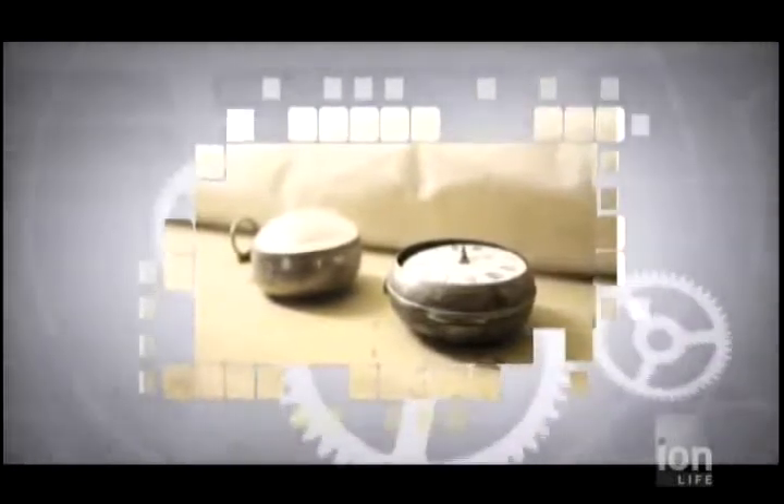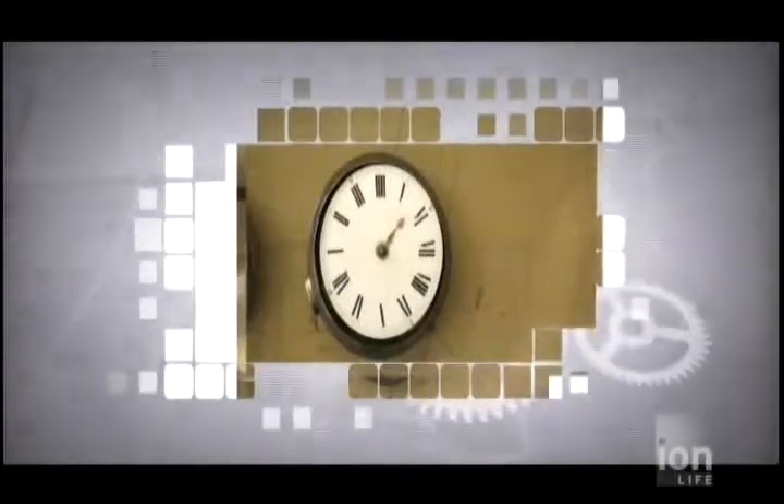Time telling devices continued to get smaller, and the first pocket watch had one hand with no protective case. This caused them to be easily damaged, so watchmakers adapted the design. The first cases were made in the 1700s using gold or silver.